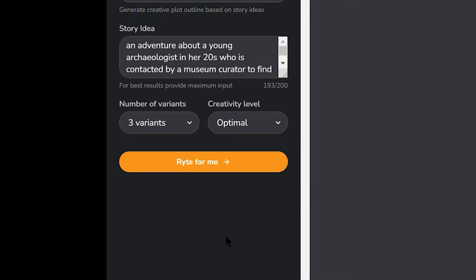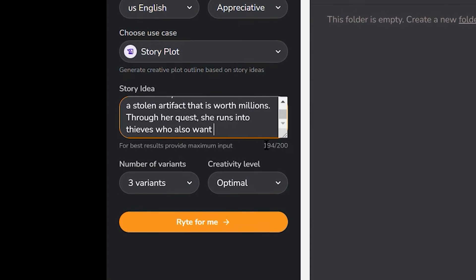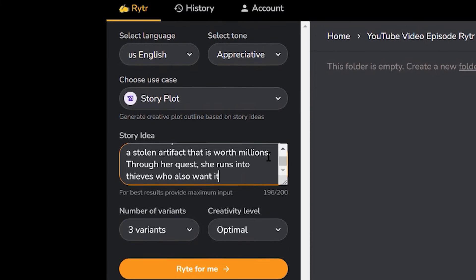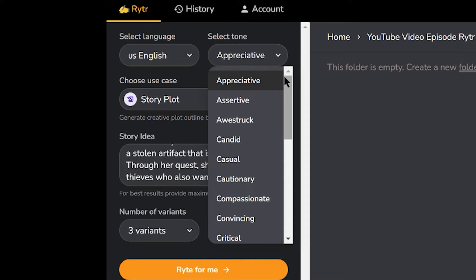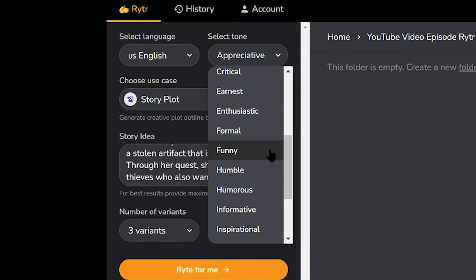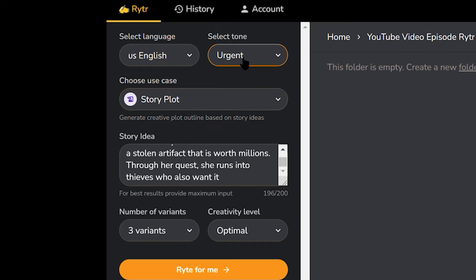I can always go back and adjust the creativity level — that's what makes this so cool. Now let's go to the top right next to the language selection and select tone. This describes how emotional you want your plot to be written — assertive, funny, whatever your preference depending on your genre. I'm writing something with urgency, so I'm going to choose 'urgent' as my tone. You'll notice it's also listed in alphabetical order to find it easier.